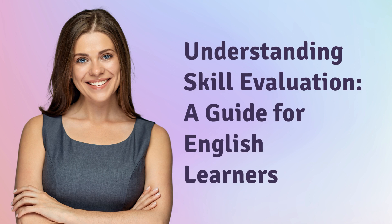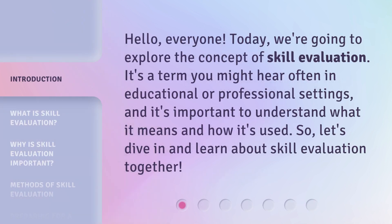Understanding Skill Evaluation — a guide for English learners. Hello, everyone. Today we're going to explore the concept of skill evaluation. It's a term you might hear often in educational or professional settings, and it's important to understand what it means and how it's used. So let's dive in and learn about skill evaluation together.